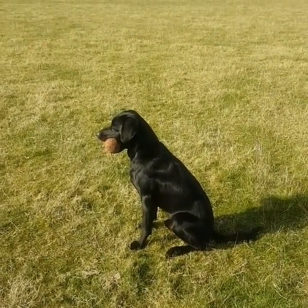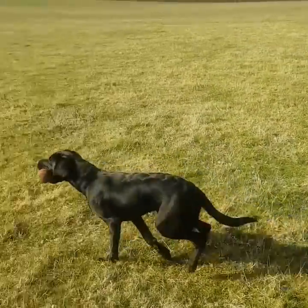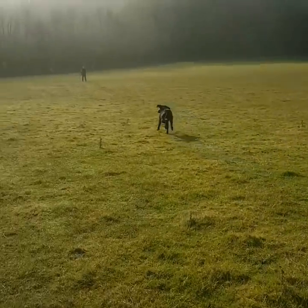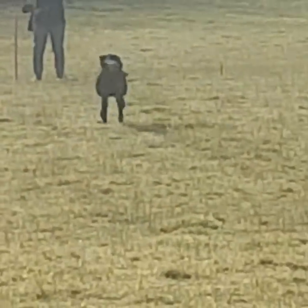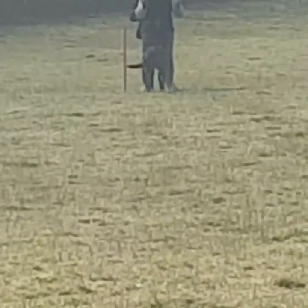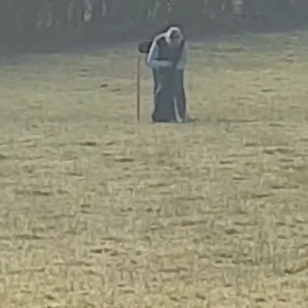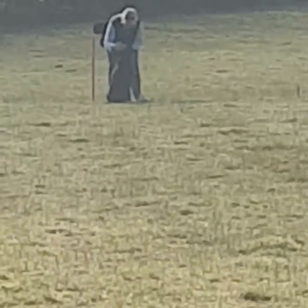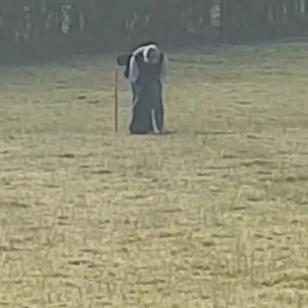We've got a young 10-11 month old puppy here, just practicing coming in, holding the dummy and delivering to hand. Basically all we're teaching here is the delivery — the retrieve aspect's already gone. The dog's holding the dummy, nicely balanced so they don't muck about with it, and then comes in and delivers to hand.